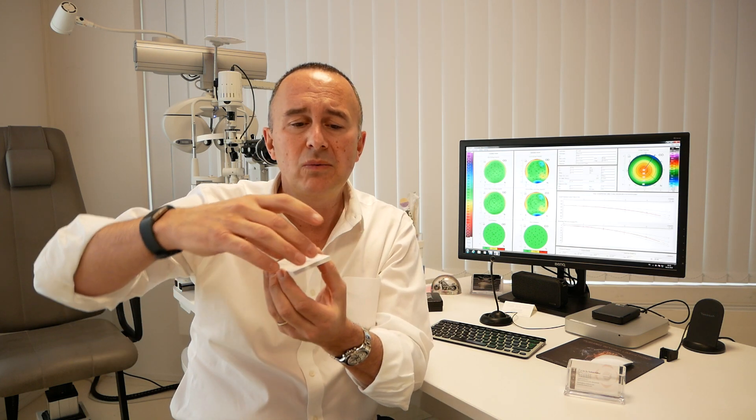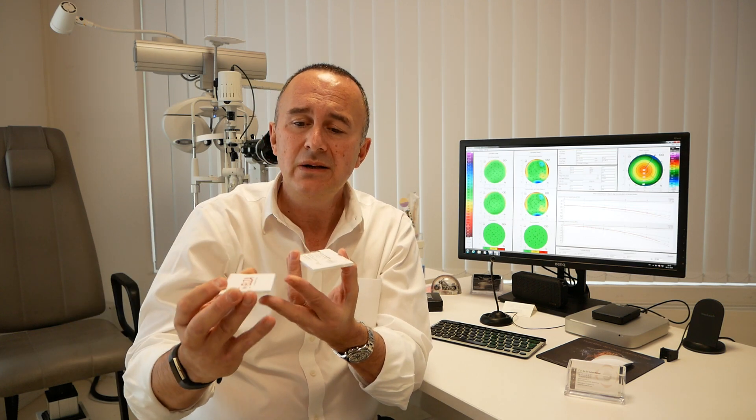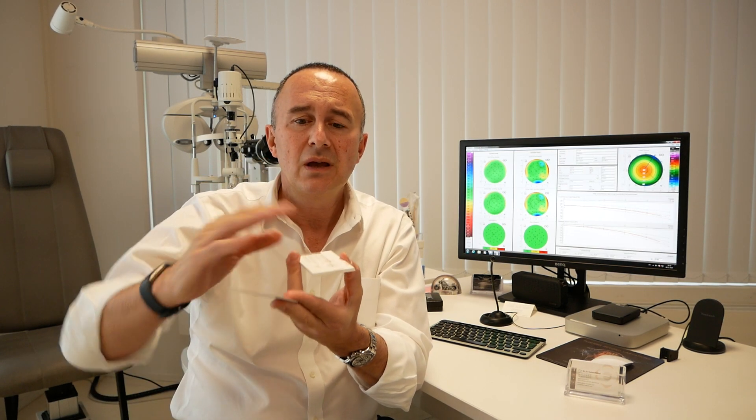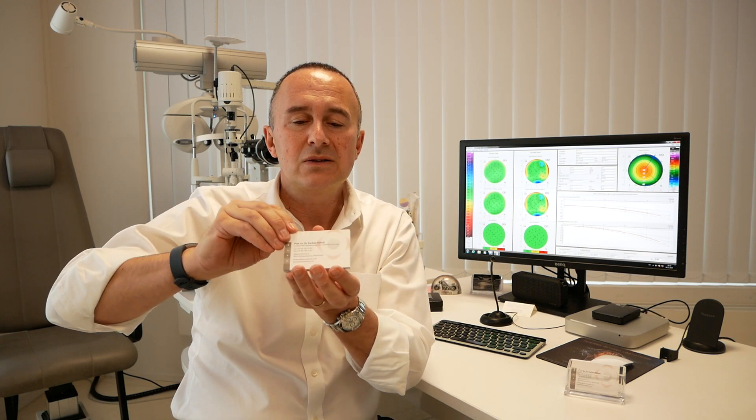Basically in LASIK, what the surgeon does is use the exact same laser as in PRK, but before applying the excimer laser, he creates a lamella — either mechanically or with a second laser, a femtosecond laser — then treats and at the end puts the lamella back. So the cornea is almost untouched at the end of the procedure.